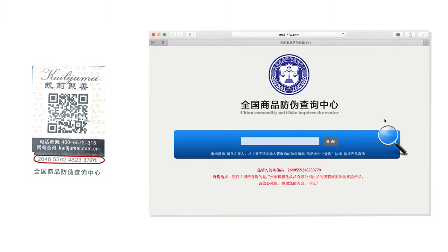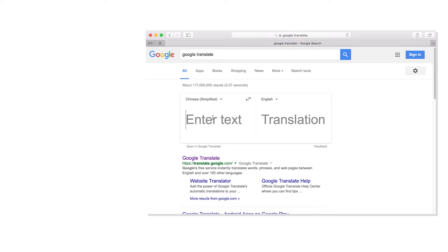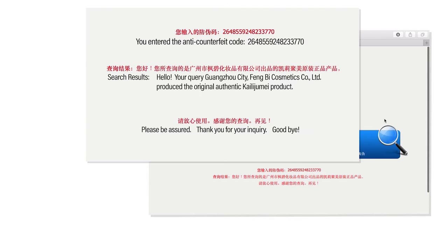Within a few seconds you should receive a message in Chinese, which I can't read, so I will use Google Translate to quickly decipher that for me. Here is the translation and it says the product is authentic, but I don't think it translated correctly, so here is my interpretation and hopefully I did a better job.